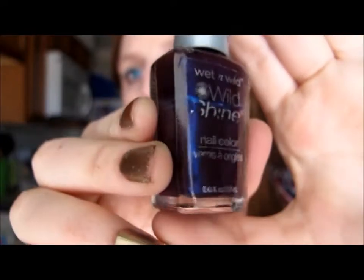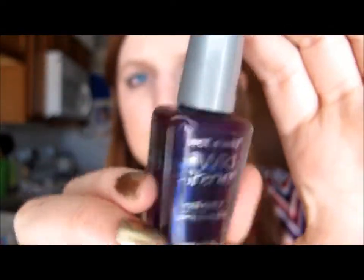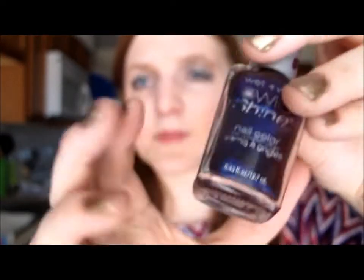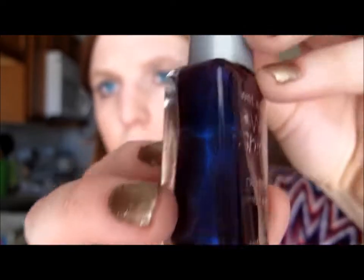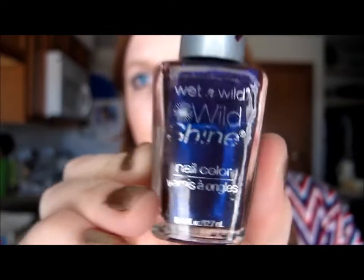The next Wet and Wild is similar but in purple — it's called Eggplant Frost. It's showing up a little more blue on camera than it actually is. It's the same type of thing — looks black from far away and then has navy and purple tones. I probably use this one the most of all of them.